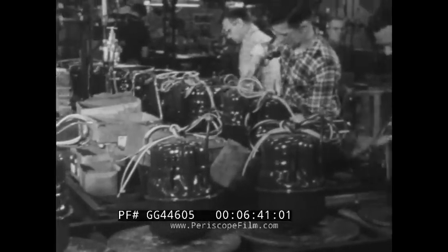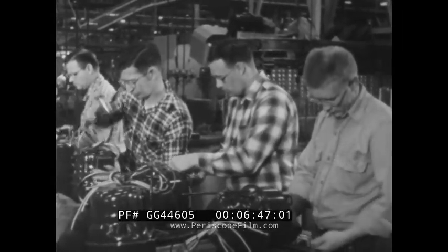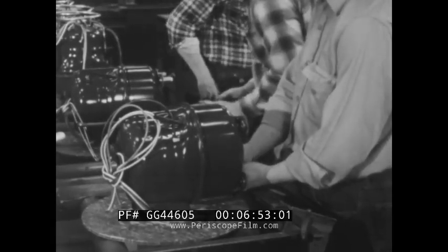Assembled and painted, the compressor is almost complete. Workers apply the finishing touches to assure an effective unit. It's not the heat, it's the humidity — we'll take them both away for you, say these makers of air conditioners.